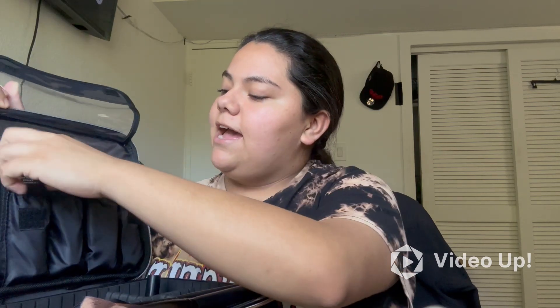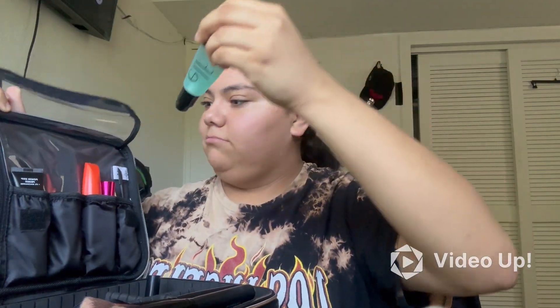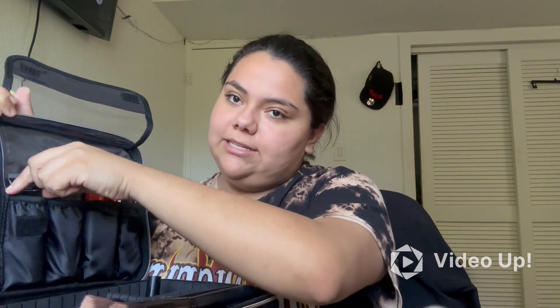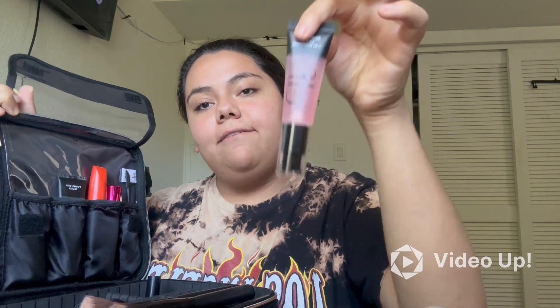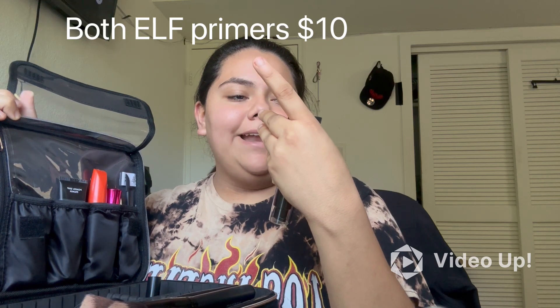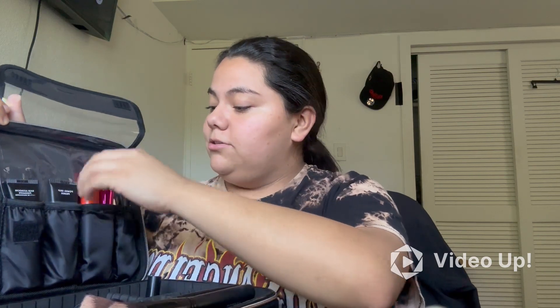So in here I have my ELF Power Grip Primer — this is the blue one, as you guys can see, and I also have the pink one which is the ELF Power Grip Primer with four percent niacinamide, or something like that.